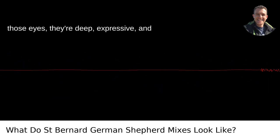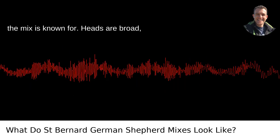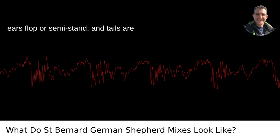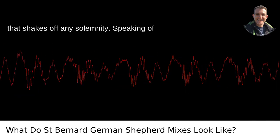And those eyes — they're deep and expressive, matching the intelligent and gentle spirit the mix is known for. Heads are broad, ears flop or semi-stand, and tails are bushy, sweeping side to side in a rhythm that shakes off any solemnity.